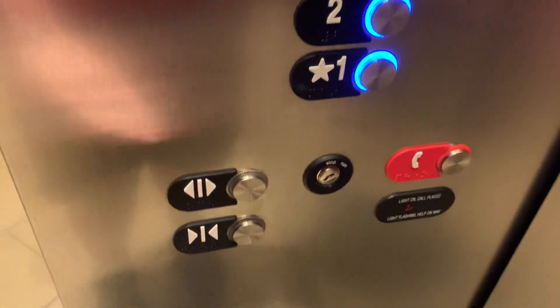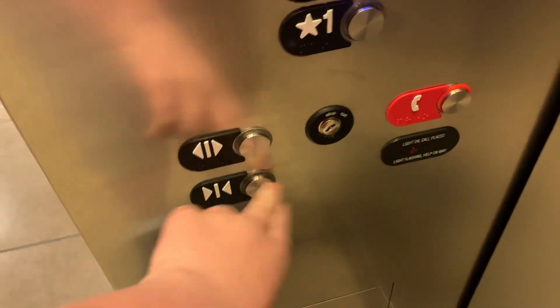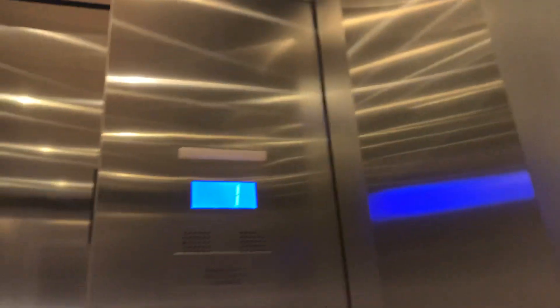I think we can go up to two. Alright, let's go up to two, and let's listen to it this time. Alright, let's go up to four.